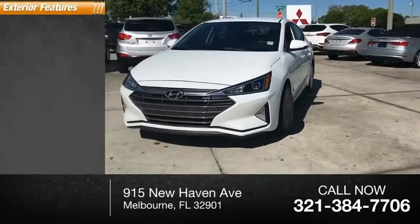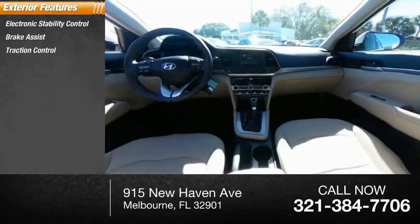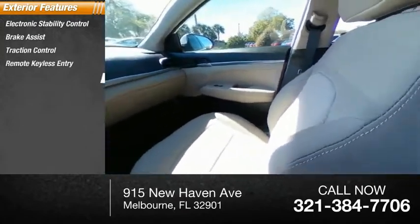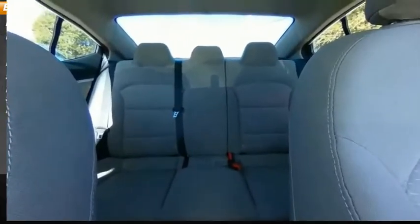Here are some of this vehicle's great options: electronic stability control, brake assist, traction control, remote keyless entry, speed control, front-wheel independent suspension, and rear window defroster.